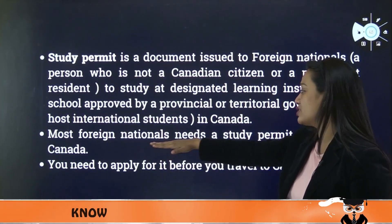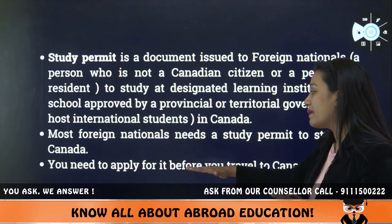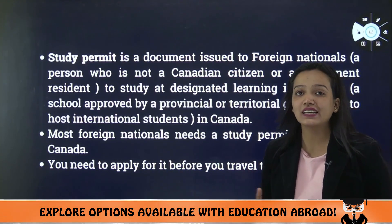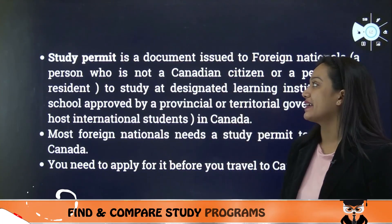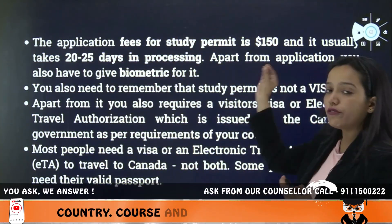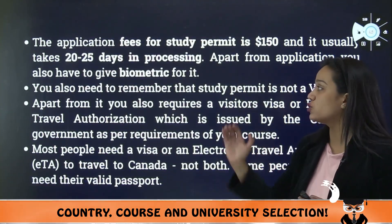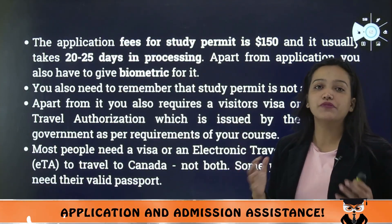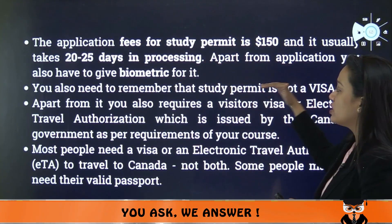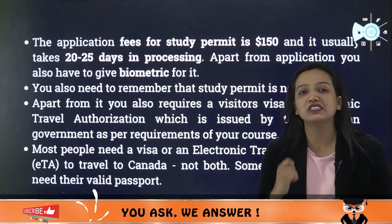Most foreign nationals need to have a study permit to study in Canada. You need to apply for it before you travel to Canada. There is an application fee of around $150. Usually it takes about 22 to 25 working days to process. Apart from that, your application also includes a biometric process, which is a must.